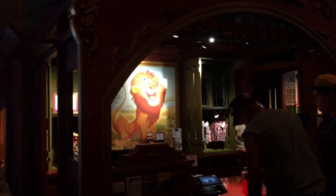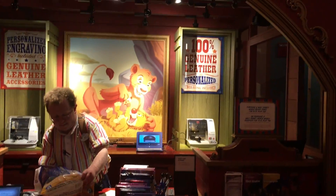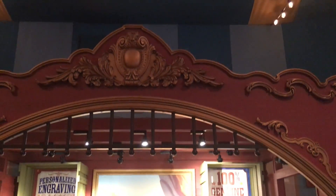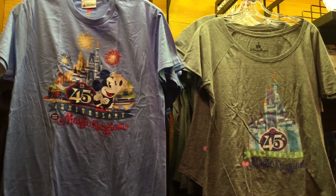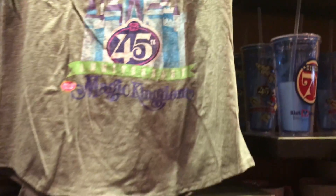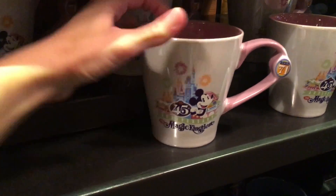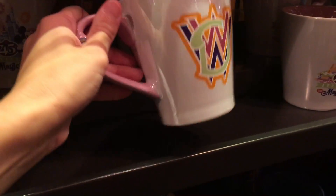Have a magical day. More lions. We have some of the 45th anniversary stuff on this little area here. I like this shirt — $32.99. Oh and this mug's really cute — $15.99.